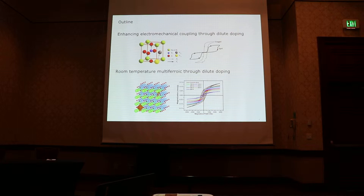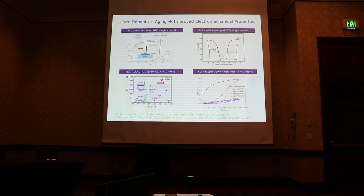My talk will have two parts. In the first part, I will basically summarize our works on understanding the region of enhanced electromechanical coupling due to dilute doping and aging process — for dilute doping, I'm mostly talking about dopant concentration around 5%, in some cases even lower. In the second part, I will focus on the magnetization properties arising from dilute magnetic dopants in ferroelectric materials.